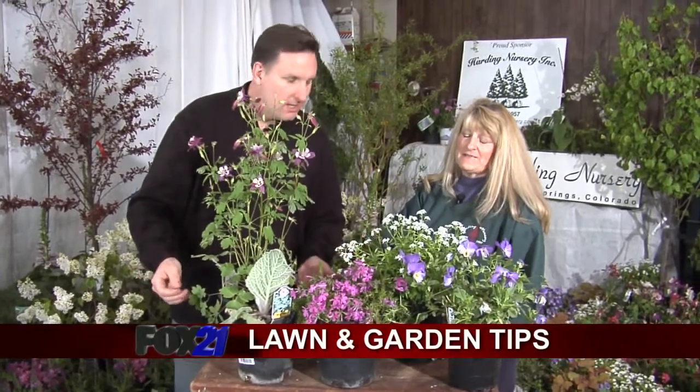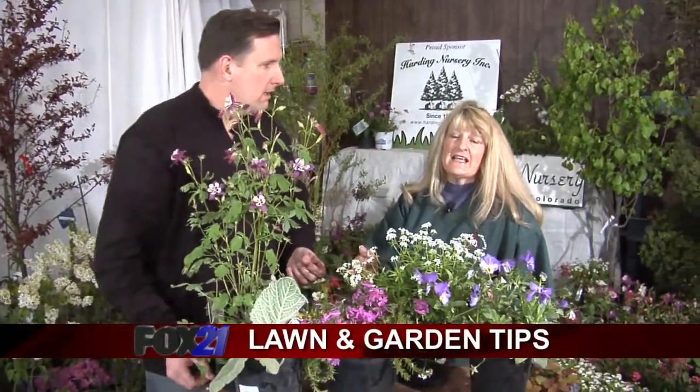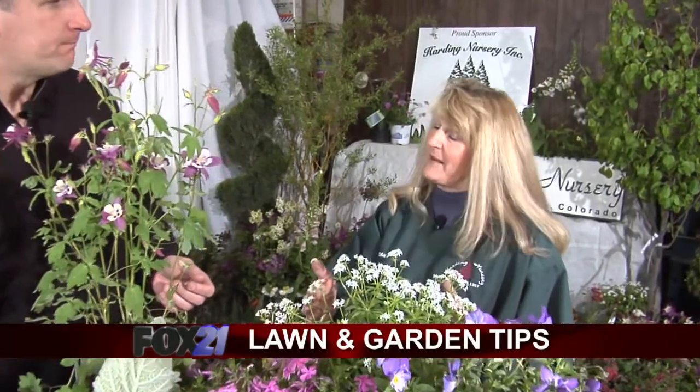Adding perennials to your garden just depends on the space that you have. If you have a small space, there are small perennials that can fit in that space. If you have a larger space, you can grow perennials that get larger and fill up a larger space as well.